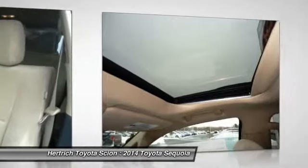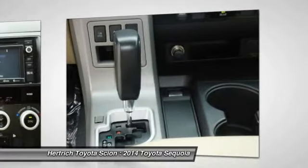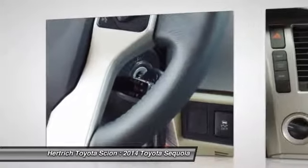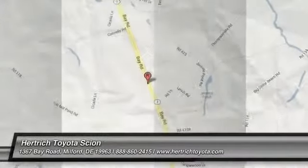Base SR5 models are an especially strong value, starting at $44,000, while the fully loaded Platinum model stickers for less than $64,000. Interesting features of this model are brawny towing capability, smooth powerful V8 options, and generous standard features.